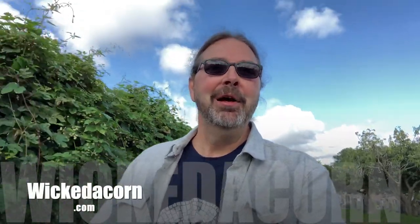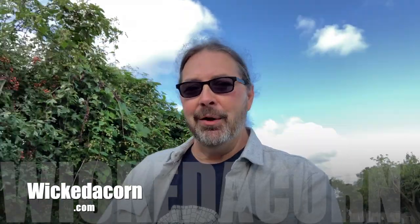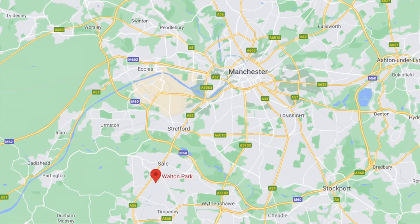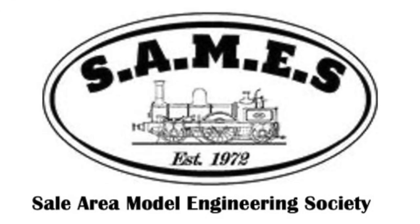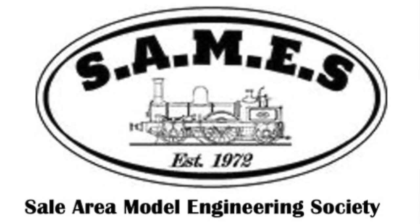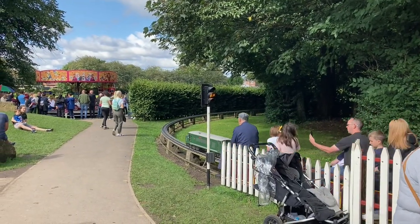Hi, it's Paul from Wicked Acorn. We're just cutting through the Salem Brooklyn Cemetery here in Sale today. We're on our way to Walton Park where we're going to check out the Sale Area Model Engineering Society and hopefully we'll get to see some of those engines up close. They have an event on today.